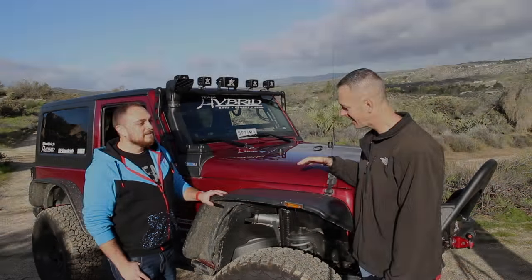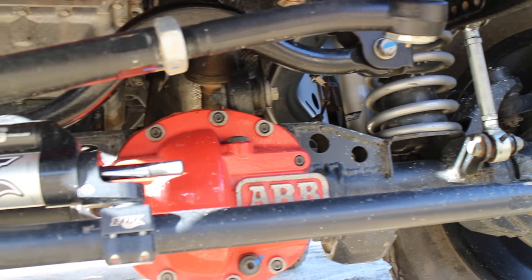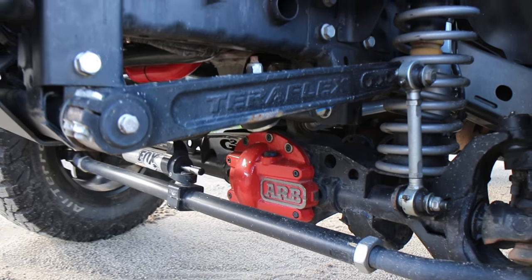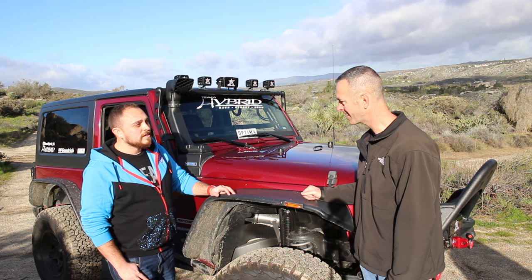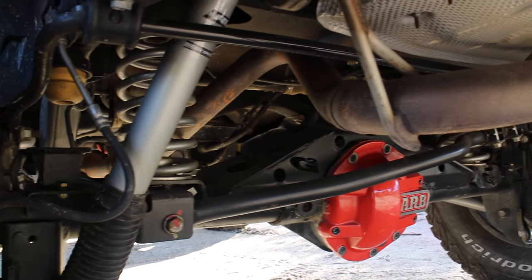Let's talk tires and suspension. It's a 3.5-inch Rubicon Express lift with their adjustable control arms. I went with TeraFlex for the track bars and sway bar disconnect, Curry for the heavy-duty steering and tie rod kit, and Synergy ball joints. The driveshafts are also from Rubicon Express. I kept the stock Dana 30 axles since I wasn't planning to go larger than 35s — I put a truss kit from G2 on there along with G2 gears and haven't had any problems.